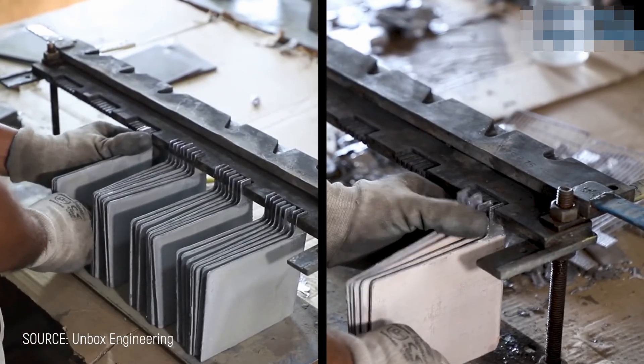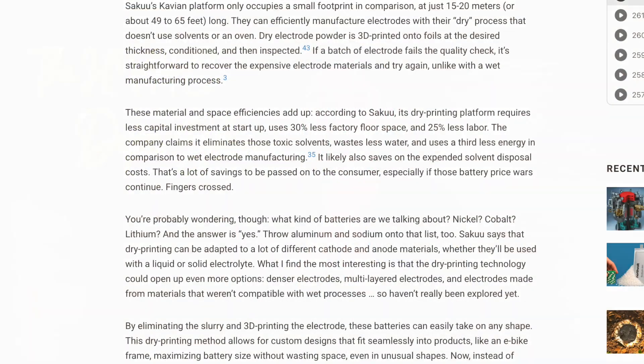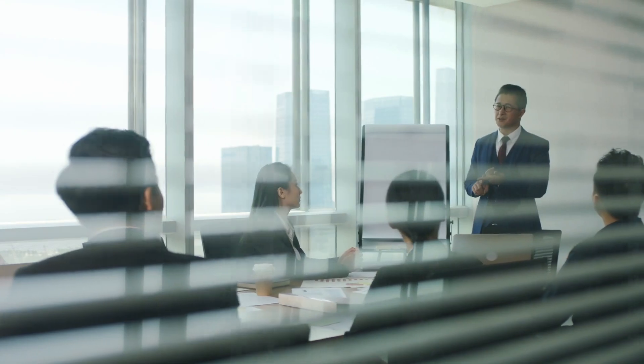The efficiency numbers are pretty mind-blowing. Compared to the old way of making batteries, Saku's approach reduces factory space requirements by up to 33% — a third less real estate needed for the exact same battery output. It also cuts labor requirements by 25% and slashes energy consumption by a third as well. These aren't minor improvements; they represent a complete rethinking of how battery production works.